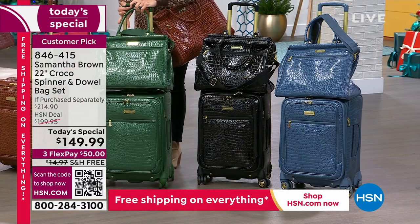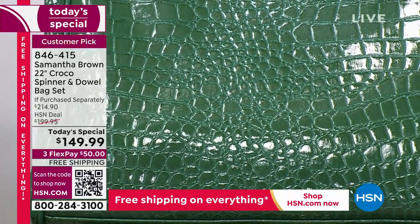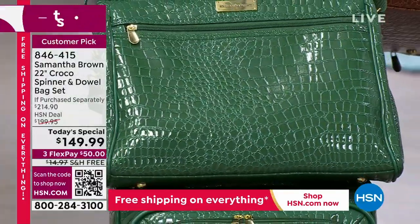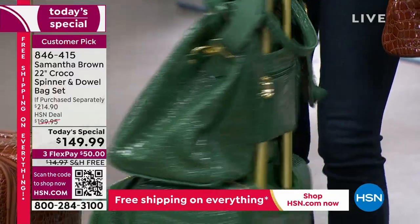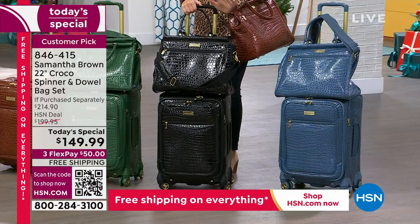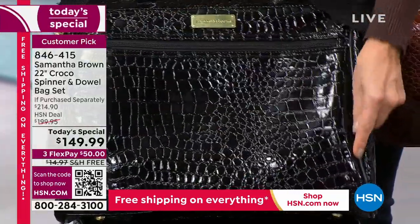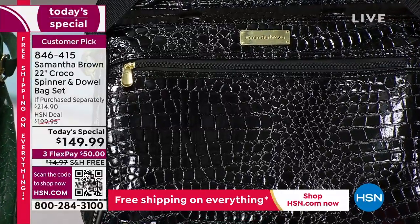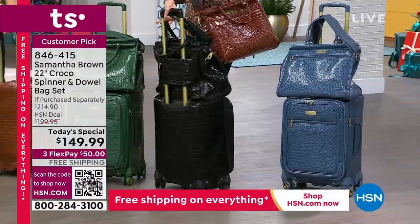The new deep green - doesn't it remind you of a golf course or billiard tables? Country club green. Beautiful matching pieces - that's the brand new deep green. The black: if you just love a great croco in black, it looks so rich. The contrast, the texture, everything matches. No contrasting trim - this is all tonal, which makes it look even more upscale and more beautiful than ever.